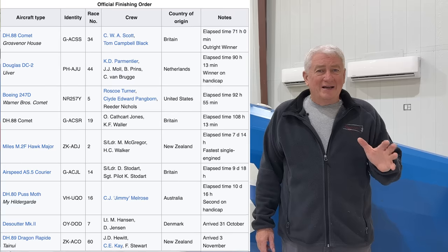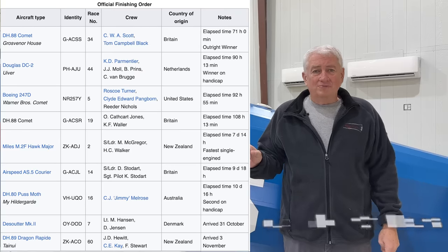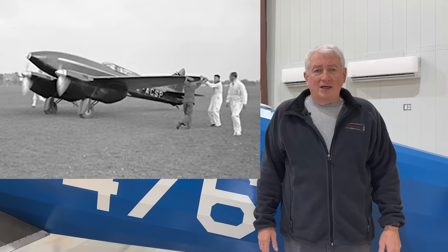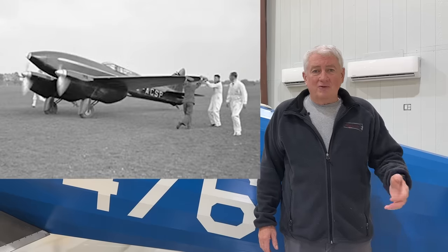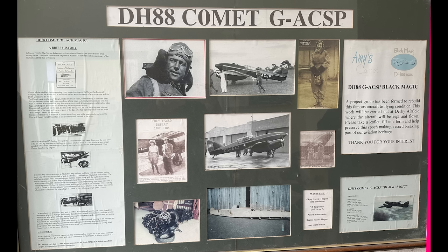Grosvenor House won the race by over nine hours, posting a record time of just under 71 hours from Mildenhall, England to Melbourne, Australia. The third Comet was painted in British racing green by Bernard Rubin, an automobile racer, flown by Cathcart and Waller — it finished fourth. In the race, Mollison and Johnson got off first and flew non-stop to Baghdad, then refueled and continued on to Karachi, India, setting a record of just over 22 hours to India. With a massive lead, they took off for the next stop — Allahabad — but with a faulty compass they veered off course and landed in Jabalpur, India.